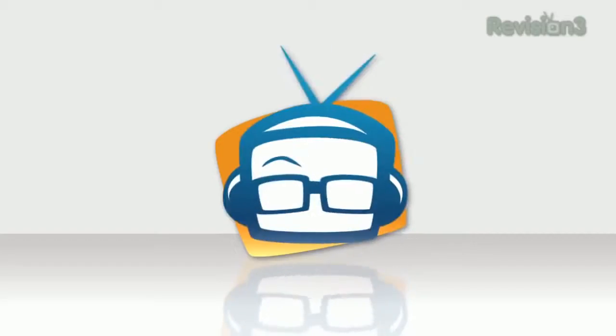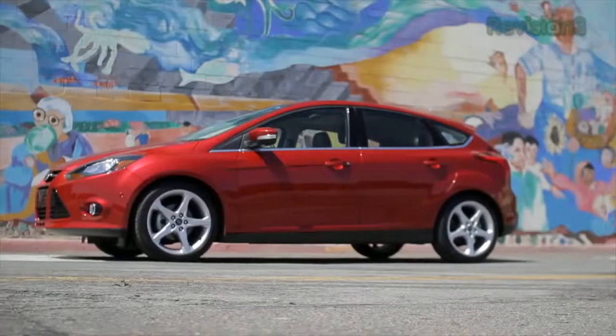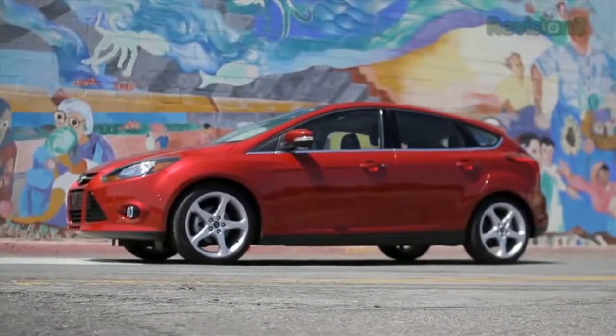Hey guys, John P here at CES 2012. I was walking through and I saw the Blue Microphone booth. I know they've got some new stuff, so let's go take a look. Welcome to Geek Beat. Thanks to Ford for powering our CES coverage.